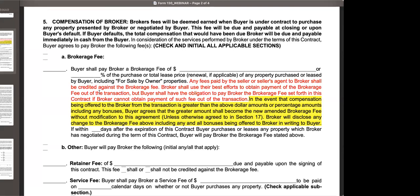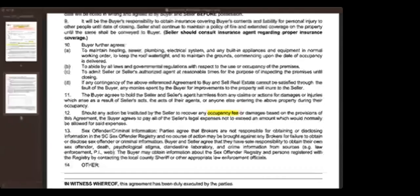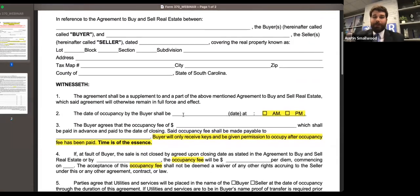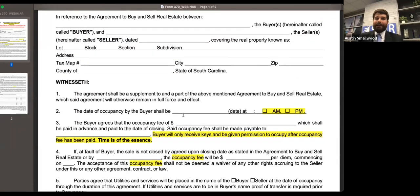That is also important in light of some of the other things going on around the country. Switching over to the occupancy agreement — Nikki asks: can the occupancy fee be $0 if the parties agree? Yes, in theory it can be. It's a blank dollar amount — it can be $0. That wouldn't be my recommendation necessarily, but if that's what the parties want to do and they're both aware of what this agreement does and doesn't do, that's up to them to decide, especially if they've discussed it with counsel.